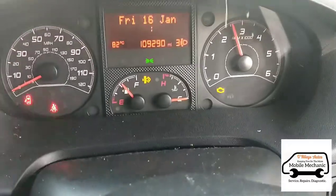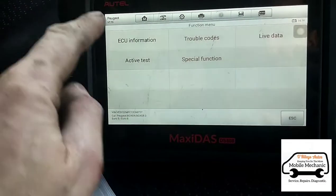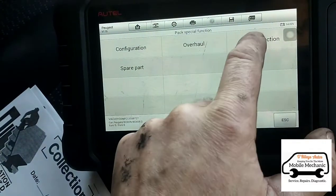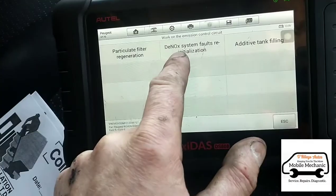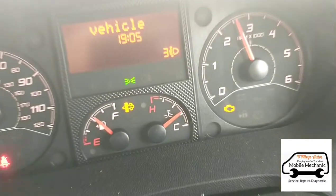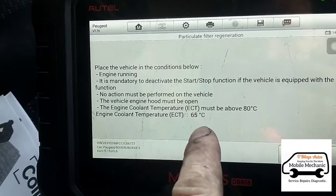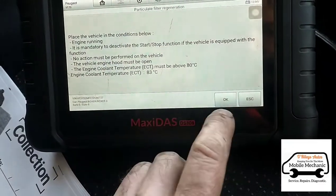Just clearing out some of the fluid — you can see the particle filter light and engine management light are on. On this Autel Maxidas, the procedure is: go into Special Functions, then Service Action, then Emissions Control Circuit. We can do Particle Filter Regen, NOx system for AdBlue, and additive tank filling. We'll do the particle filter regen here. The temperature needs to be at 80 degrees or above but we're only at 65, so we need a few more minutes. We reset the timer and now we're at 83 degrees — we can press OK.